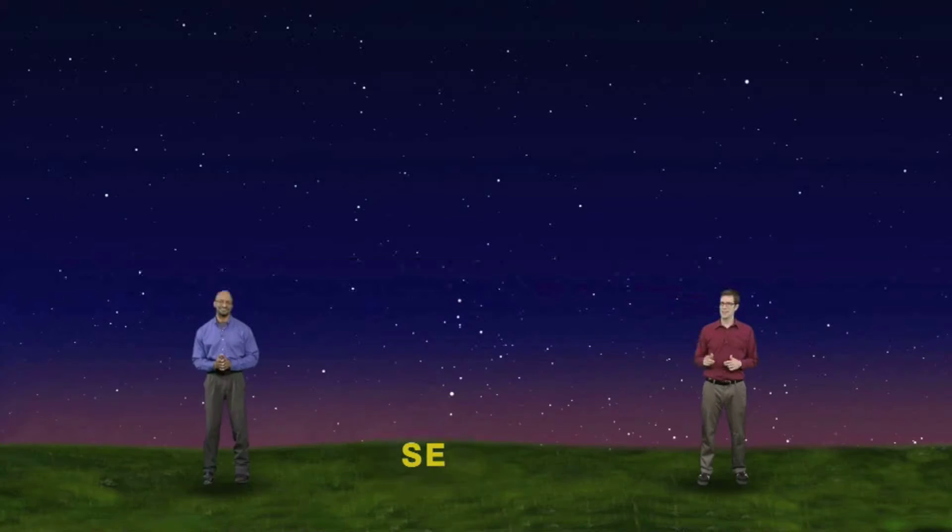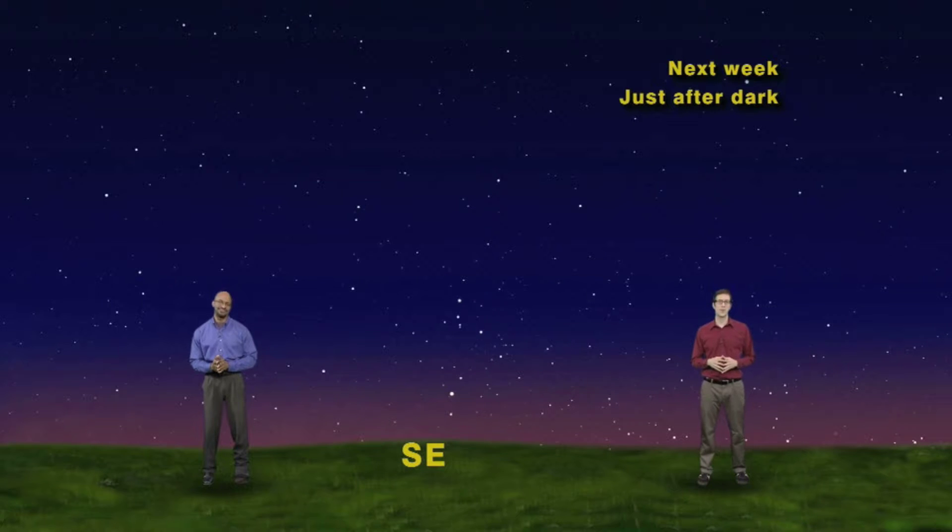It's the most spectacular, breathtaking planet in the universe. We're talking Saturn, and it'll soon be closest for the year. Face southeast just after dark any night and look for a semi-bright yellow star. Saturn may look like an ordinary star, but up close?